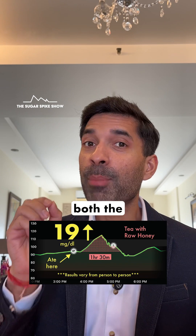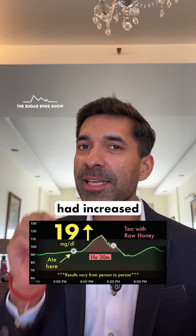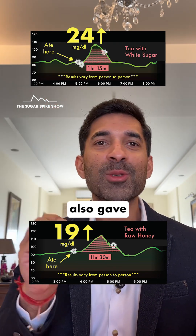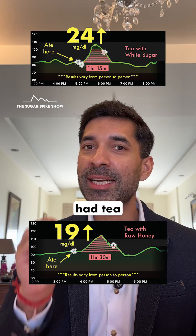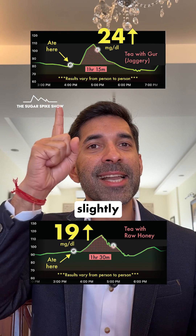The good news is that both honeys gave a better result compared to when I had tea with 1 teaspoon of white sugar, because that had increased my blood sugar levels by 24 mg — slightly higher. And they also gave a slightly better result compared to when I had tea with 1 teaspoon of gud, because that had also increased my blood sugar levels by 24 mg — again slightly higher.